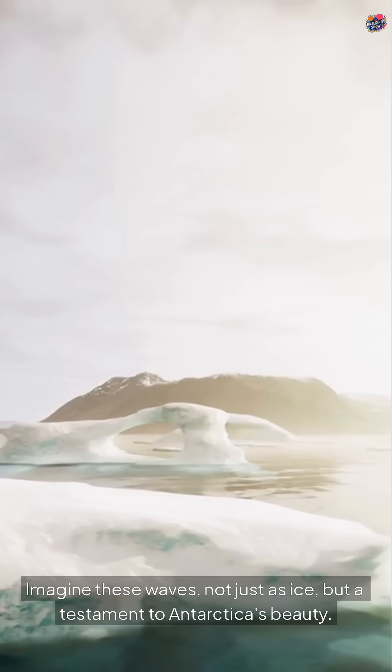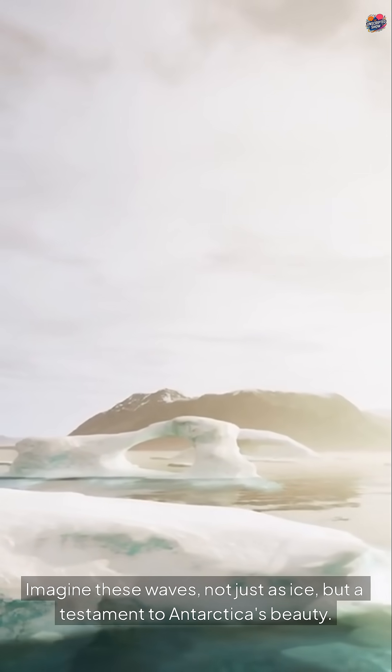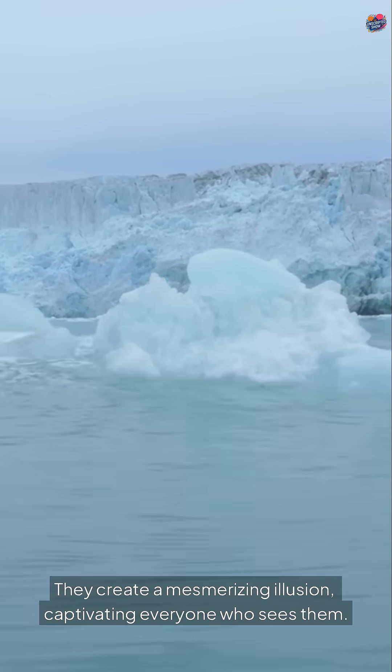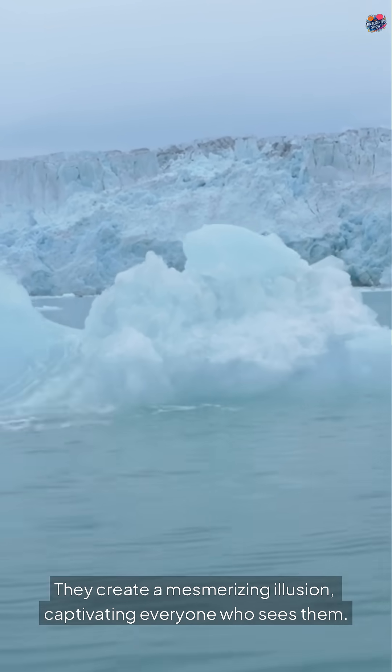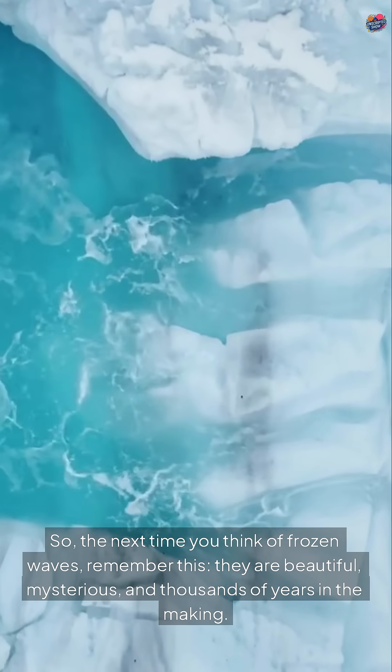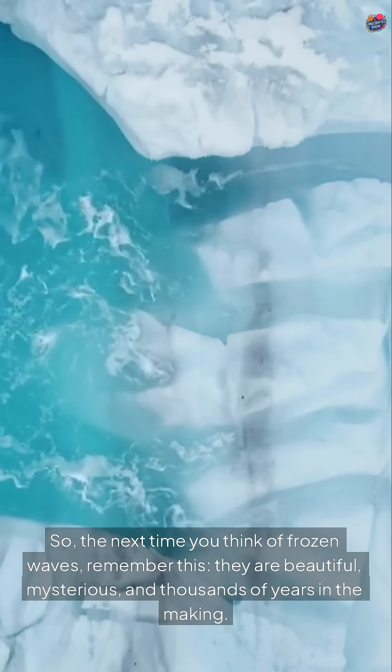Imagine these waves not just as ice, but a testament to Antarctica's beauty. They create a mesmerizing illusion, captivating everyone who sees them. So, the next time you think of frozen waves, remember this: they are beautiful, mysterious, and thousands of years in the making.